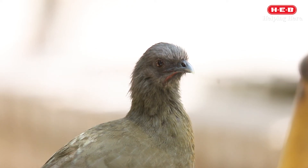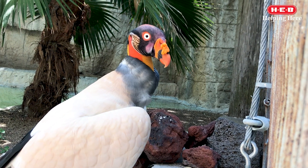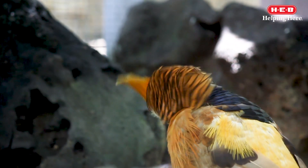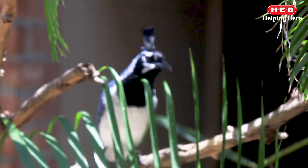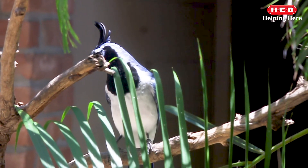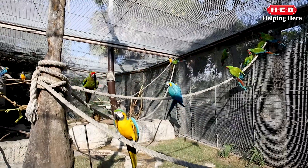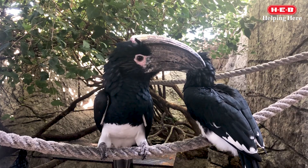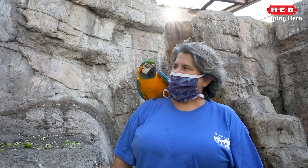The shape and function of beaks can help determine whether a bird is a generalist or a specialist. Birds that are generalists can live off a diverse diet or habitat, so their beak isn't specially adapted for any one specific kind of food or environment. Birds that are specialists are adapted to a more limited diet and environment. Their beaks are specially designed depending on the specific type of food they eat or the method they use to obtain their food.